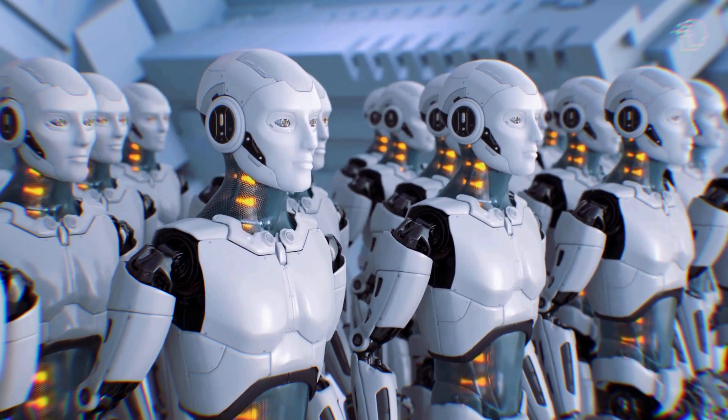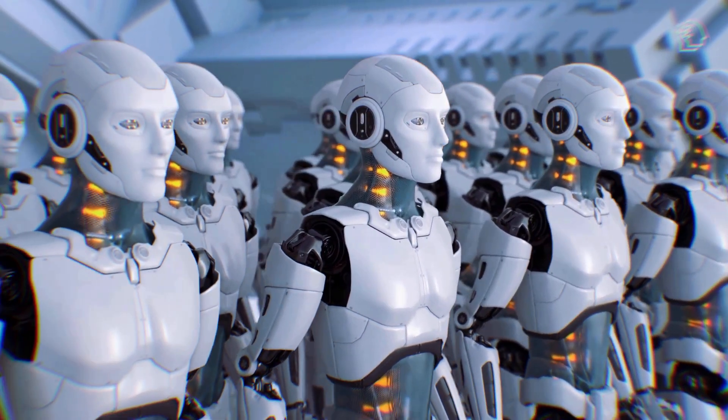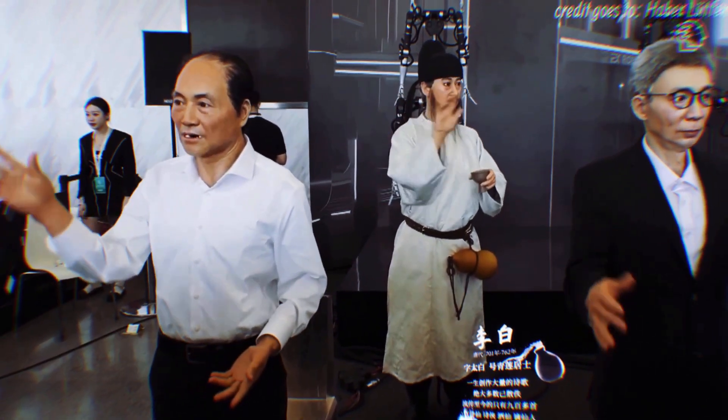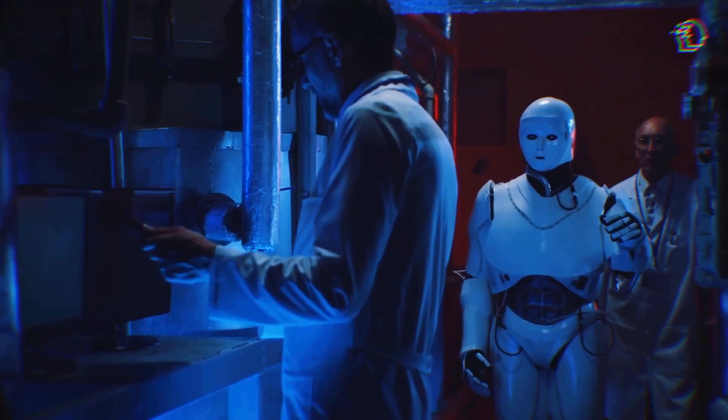Now we're here again, about to witness a jaw-dropping array of robotic innovations that'll leave you speechless. Let's kick things off with the realistic humanoids. These robots showcased at the X-Robots booth are a true embodiment of what we once only dreamed of in science fiction.